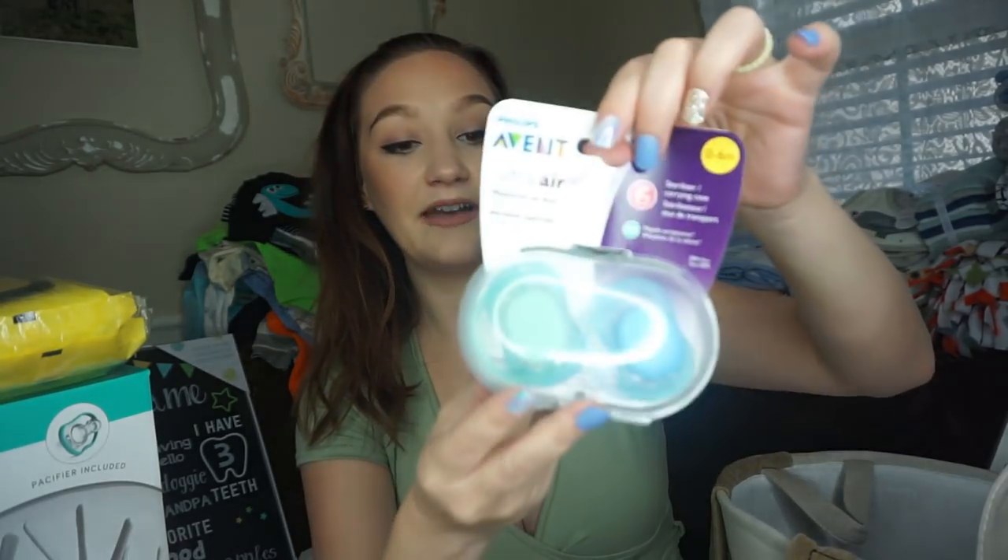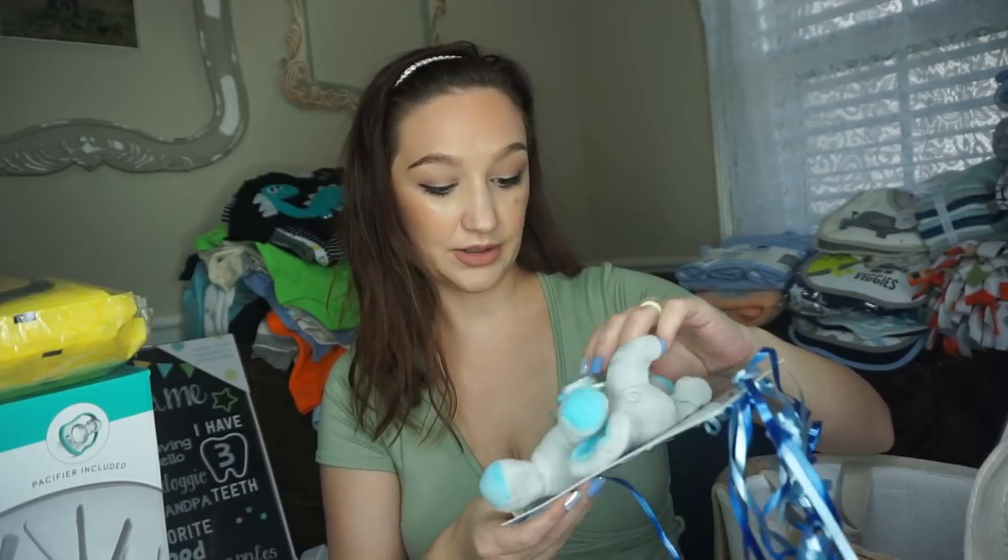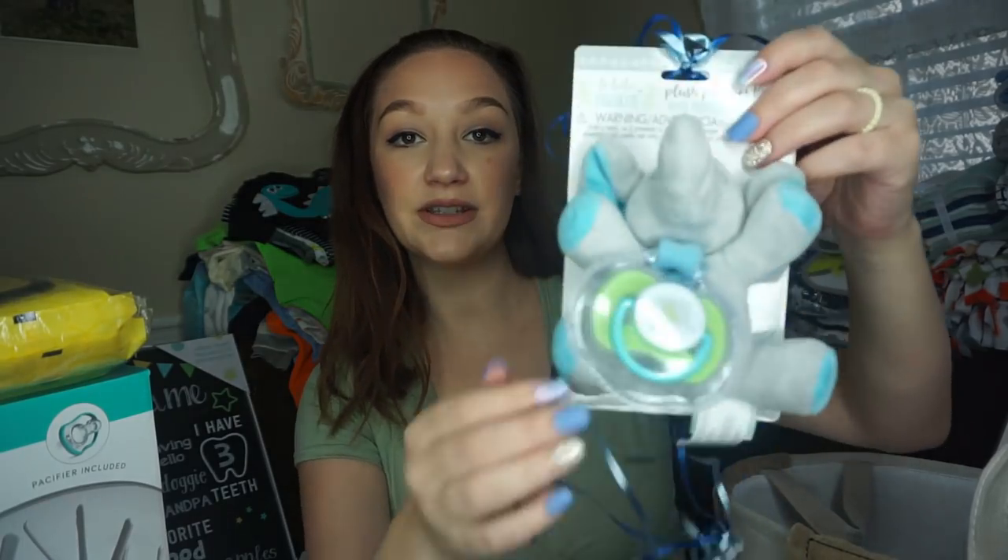Got Little Remedies sterile saline mist — it is safe for newborns. Philips Avent pacifiers, zero to six months. Little Remedies gas relief drops — these things saved my life with my girls, so I'm glad we got some. A little toy rattle by Bright Starts, a baby toy that crinkles and rattles, a soft little owl plushy, and a LeBebe plush pacifier holder with pacifier and bonus cover — it's a little elephant. And another Munchkin 360 cup.